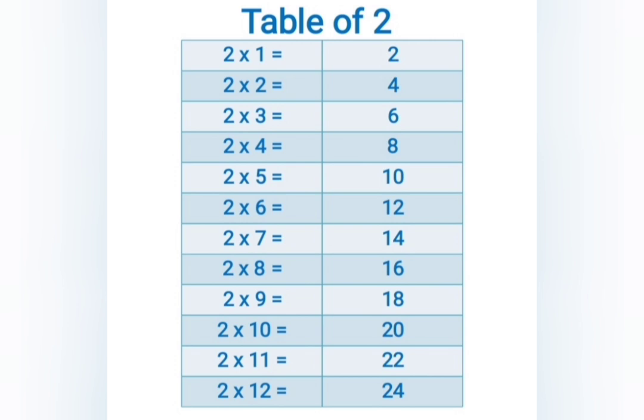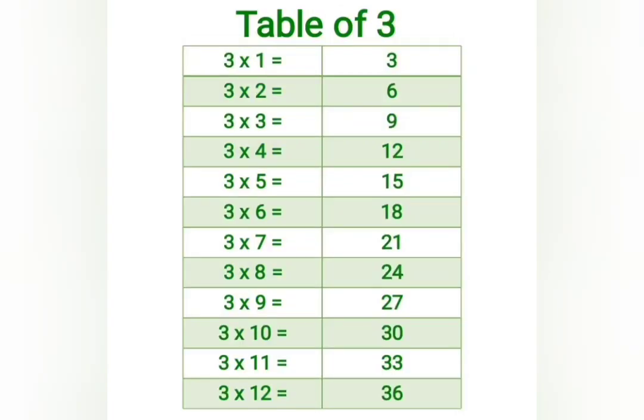2 elevens are 22, 2 twelves are 24. 3 ones are 3, 3 twos are 6, 3 threes are 9.